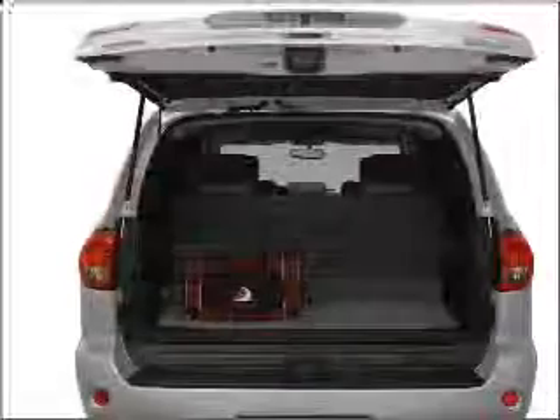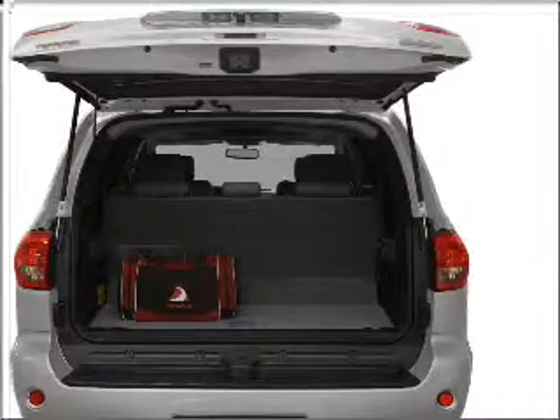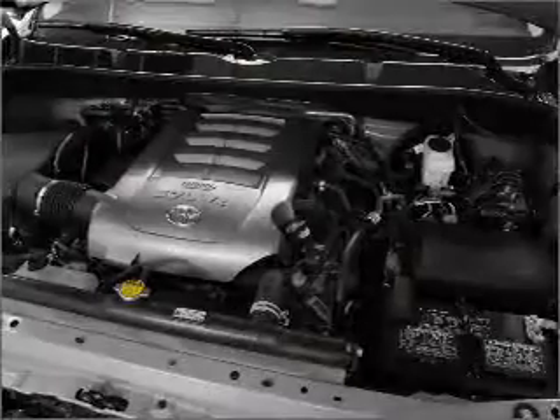Navigation is included to help you get to your destination with ease. Stand out from the crowd with premium wheels. Treat yourself to the splendor of a premium sound system. You will appreciate the safety feature of anti-lock brakes.